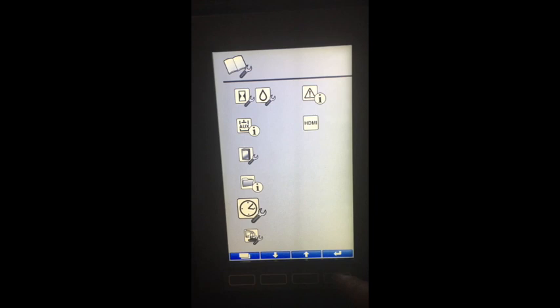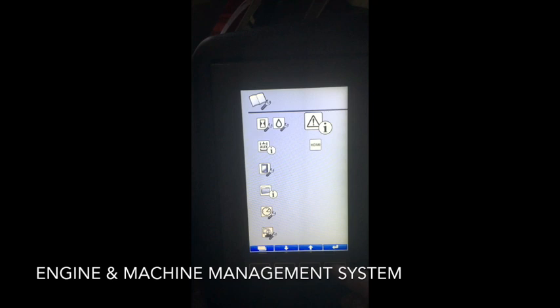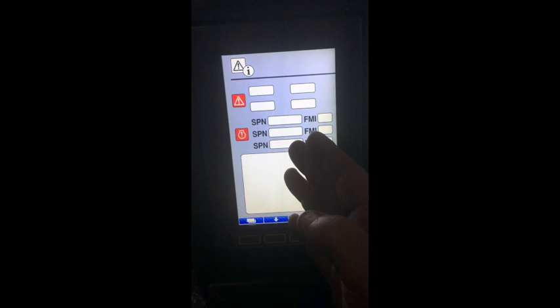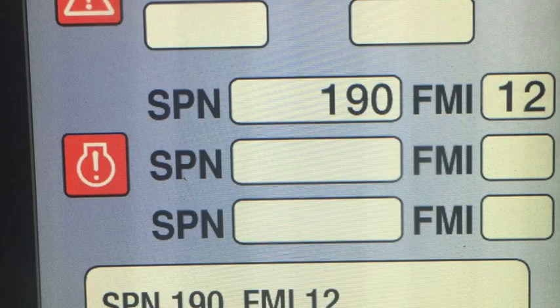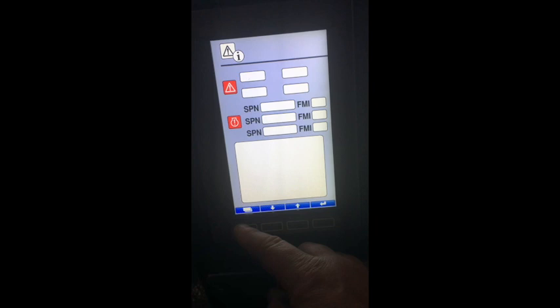Moving along to the clock functionality — here you can alter the date, time, and clock functions. Moving on to the next feature, which is the engine and machine management system and warning display. Here you will find any error codes relating to machine or engine errors, along with a brief description of the fault and a reference number for use with the operator's manual.